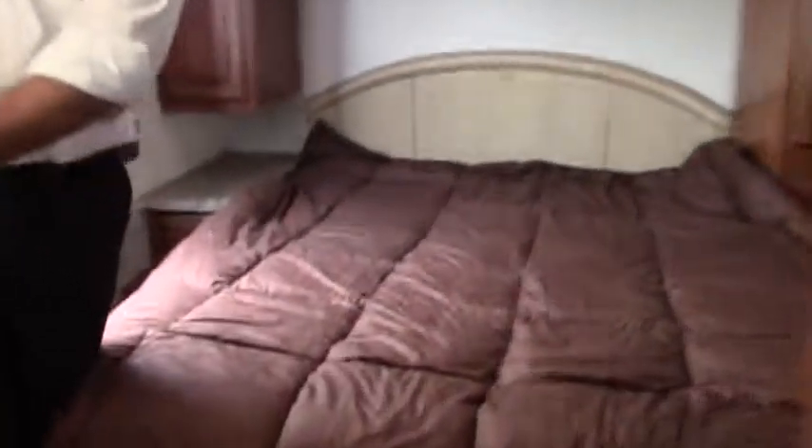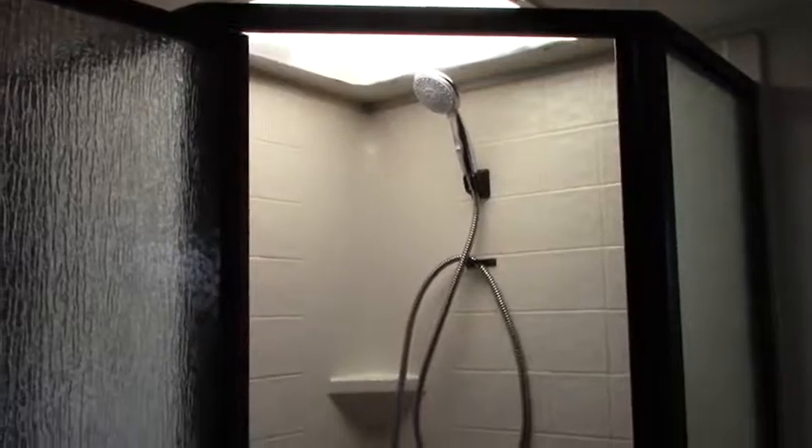Back here towards the bedroom, you've got your nice big shower. You've got a nice big skylight and plenty of elbow room — not a big step down getting in. Across the way here, you've got your bathroom and sink with nice counter space there too.